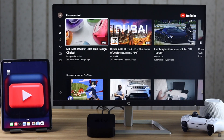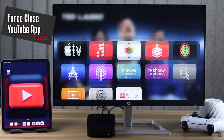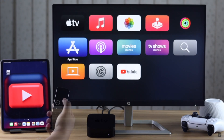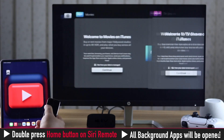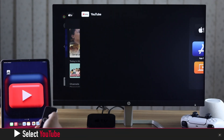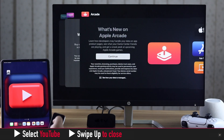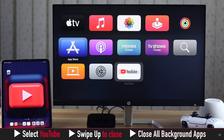If your YouTube app was open for a long time, it can cause problems. You can force close the YouTube app to fix this. Double press the Home button on the Siri remote — you will get the app switcher and will be able to see all the apps running in the background. Select YouTube and swipe up on the touch sensor to close it.